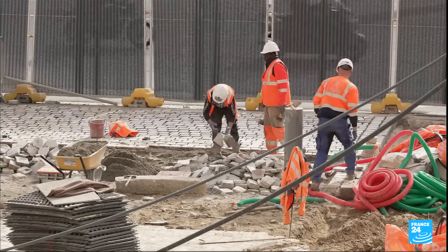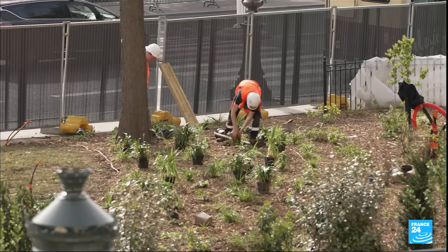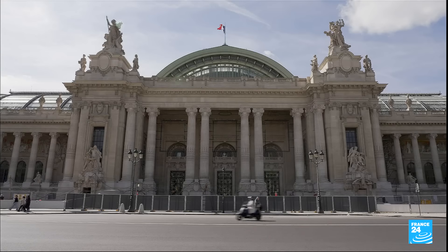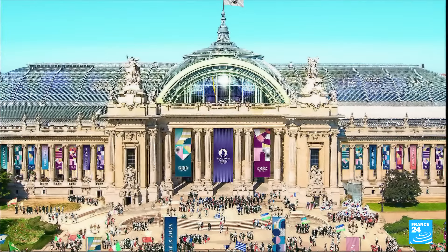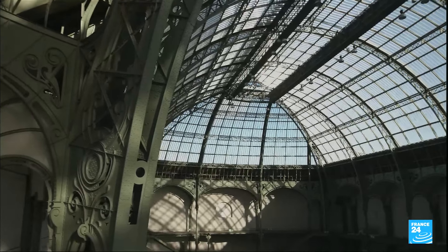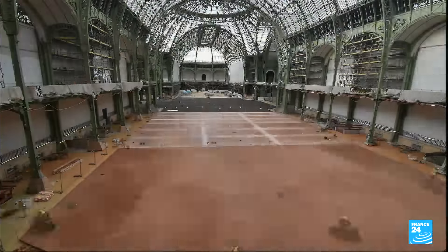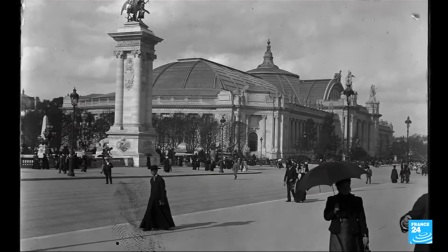The audience will enter through here. You can't imagine it the way it is now — we will be ready; the audience will discover what gives Paris its charm. In three months the entrance is expected to look like this: a refreshed look for this hundred-year-old palace that was built for the 1900 World Fair, a place that has seen its share of grand events.